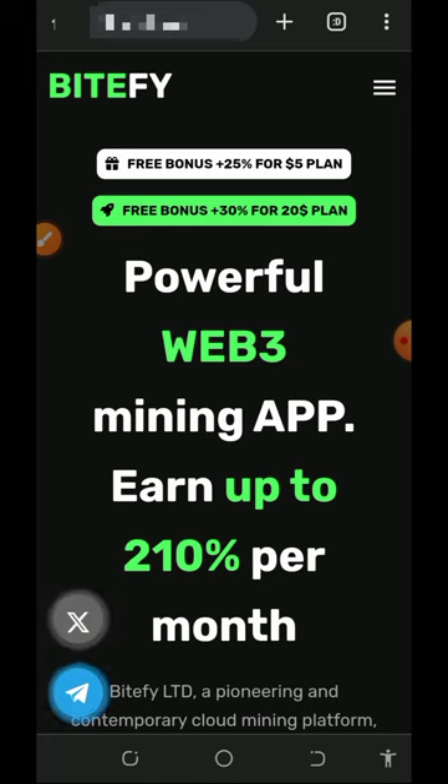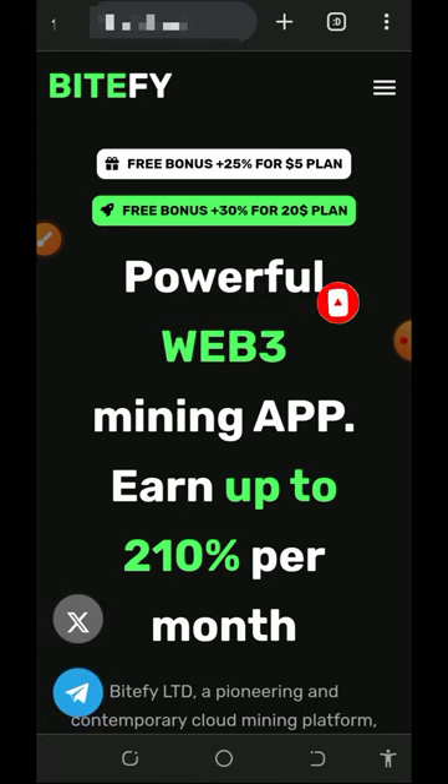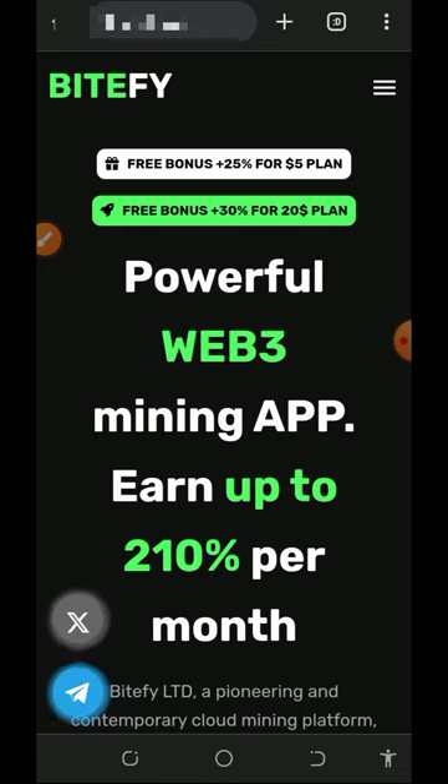I decided to make a video review about this website so that if you have been looking for a free way to mine free litecoins, you can jump into this website and start using it for free. Before we get into it, if this is your first time visiting our YouTube channel, please consider subscribing and turn on your bell notification. Also don't forget to join our Telegram channel so that whenever we drop a new video link you're gonna get notified instantly.